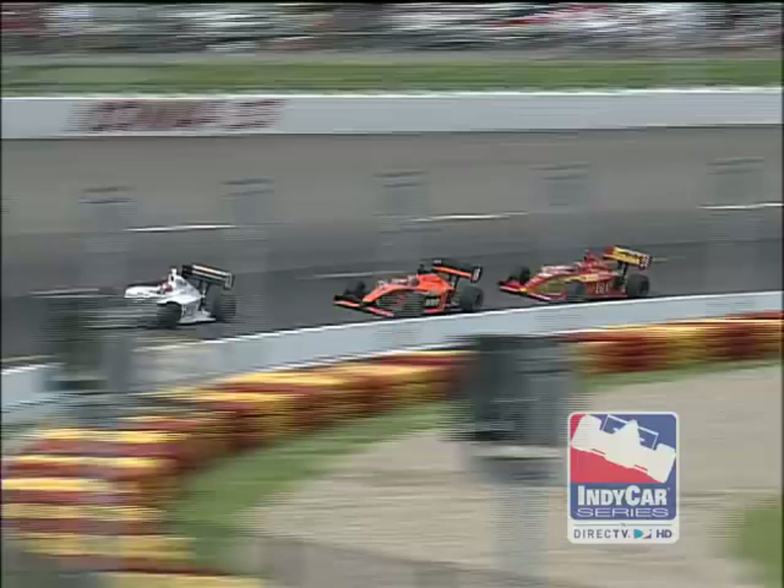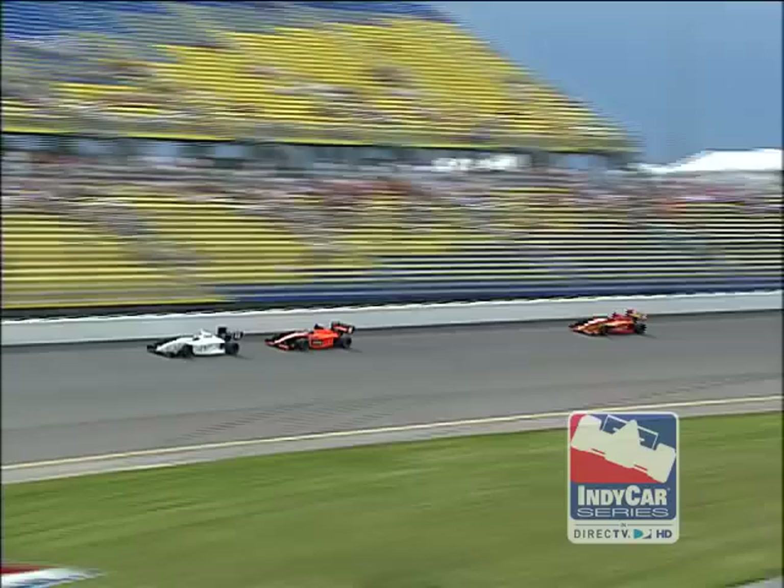Battistini to the outside for the lead. Side by side down the back stretch. And Dylan Battistini has taken over, passing Ari Leondyke Jr., who got caught up in traffic. A lift for the side-by-side traffic cost Ari Leondyke, and he surrenders the lead on lap 101.